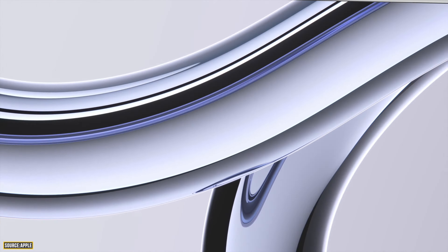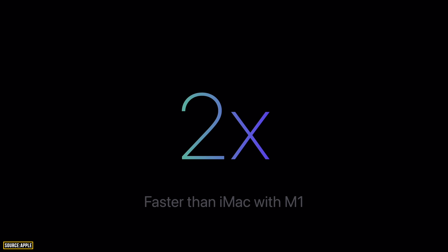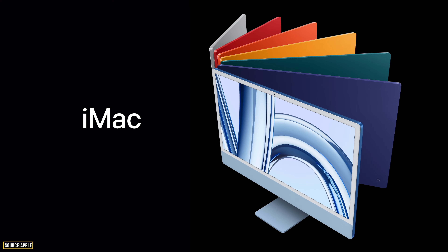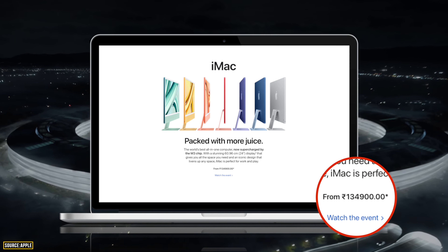Lastly, we have a new iMac with the M3 chip, which has been a long time coming from the M1 chip. Compared to the M1 iMac, it's 2 times faster; compared to the Intel-based 27-inch iMac, it's 2.5 times faster; and compared to the Intel-based 21.5-inch iMac, it's 4.5 times faster. The iMac M3 starts at $1,299, with an Indian price of ₹1,34,900.